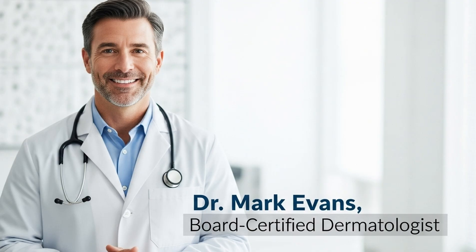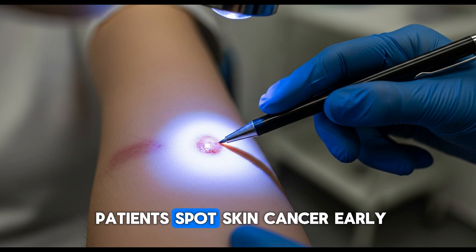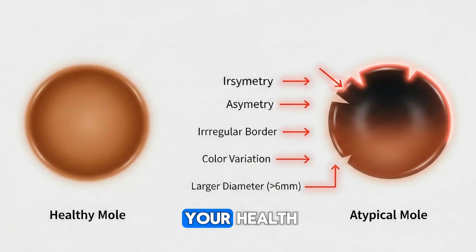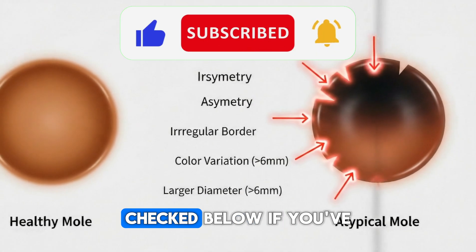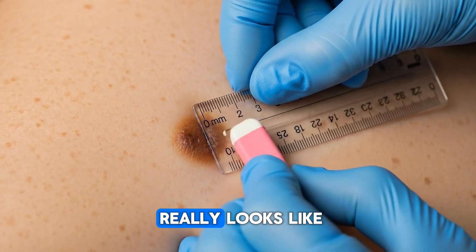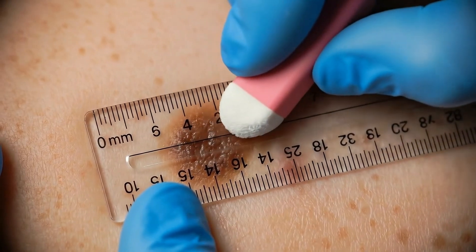Hi, I'm Dr. Mark Evans, board certified dermatologist here in the USA. I've helped hundreds of patients spot skin cancer early and change their lives. If you're ready to take real control of your health, hit the like button, subscribe now, and comment 'checked' below if you've ever wondered what a dangerous mole really looks like. And don't forget to share this with someone you care about. Let's get started.